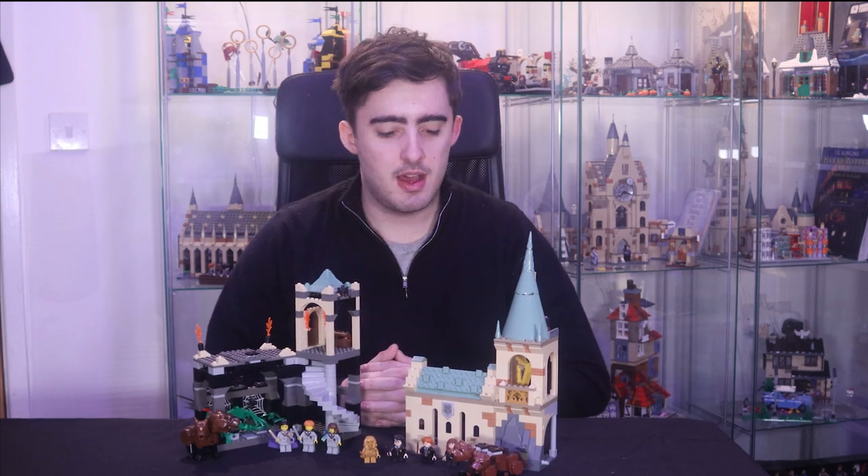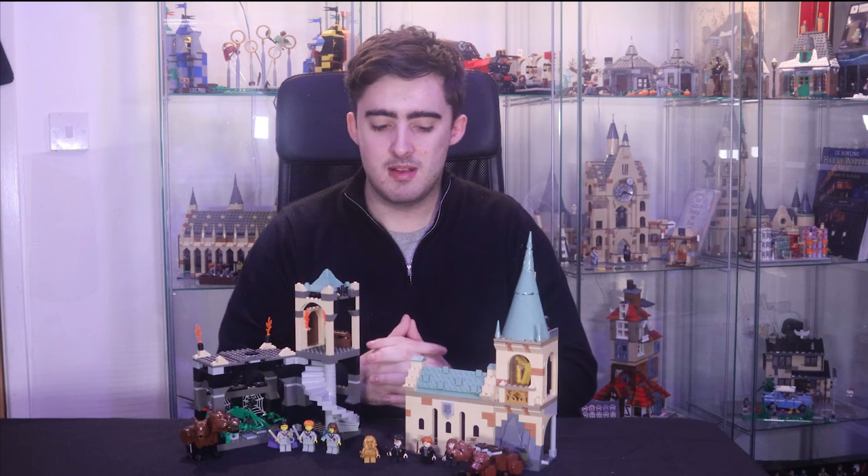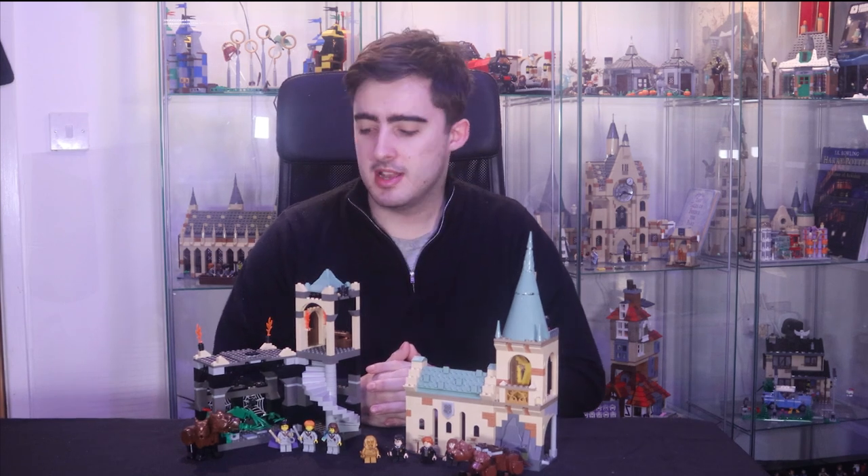Hey guys, it's Rosie from Topic Bricks with another video. In today's video we're going to be answering a very simple question: has Lego gotten better or worse over the years? The general answer is yes, but I think there are examples where Lego has actually regressed since the previous generation of a set. Generally speaking, whenever Lego makes a new X-Wing or TIE Fighter or Hogwarts Castle, it's usually better than the version before — but with this example in particular, that's not the case.